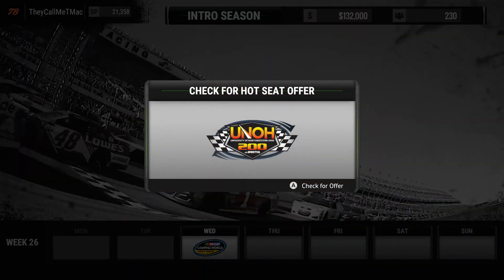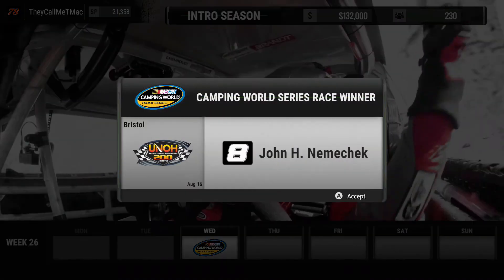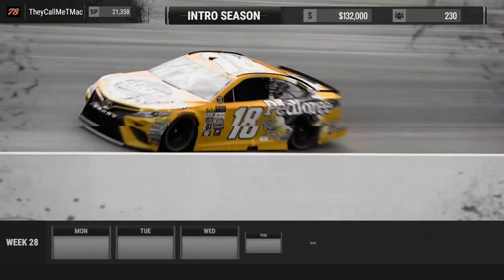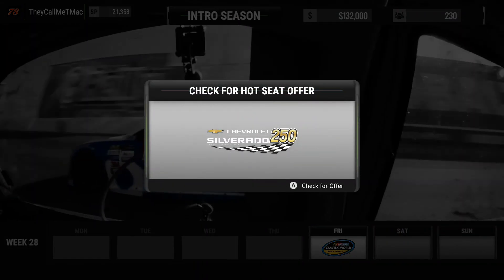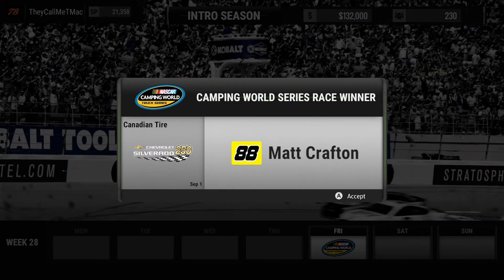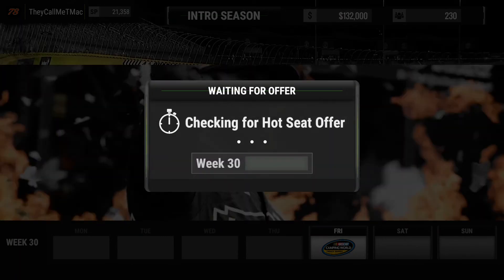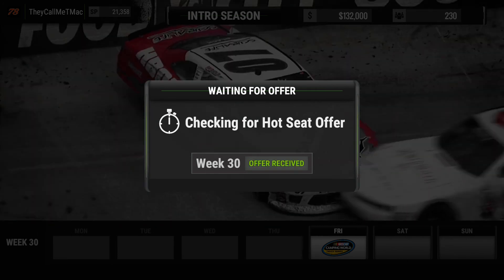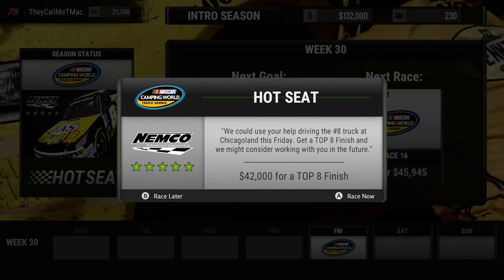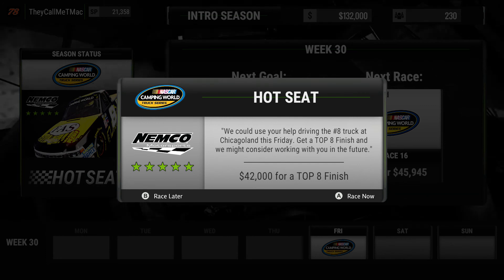Week 26 — no offer. John Hunter Nemechek won that race, congratulations to him. Week 28, the Chevy Silverado 250 — no offer there. Congratulations to Matt Crafton for winning at Canadian Tire. On to week 30, and we get an offer: they could use our help driving the number eight truck at Chicagoland, get a top eight finish — maybe they'll work with us in the future. Let's head to Chicago for Nemco Motorsports.